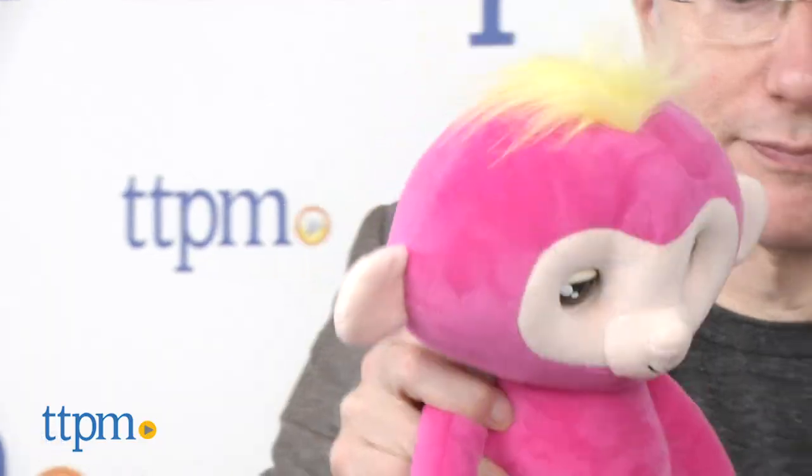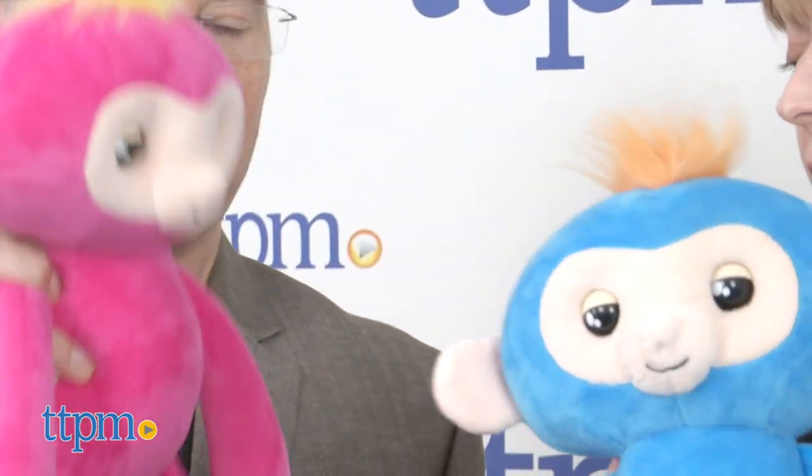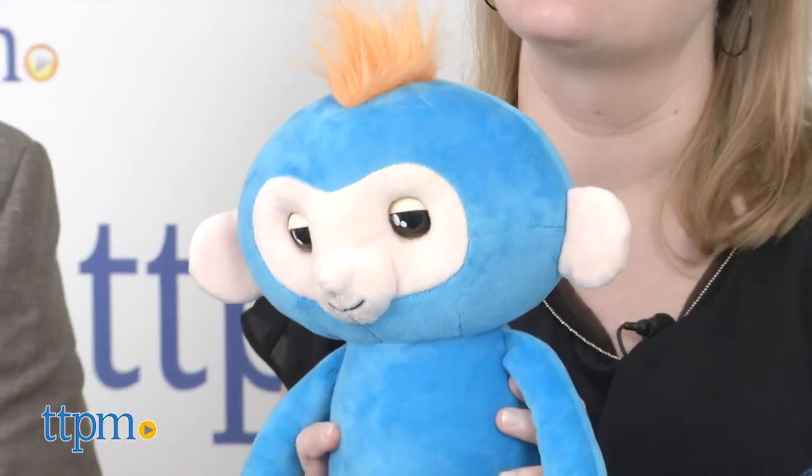It gives kisses! They're so much fun — go see the full review for more. They're only thirty bucks, and there's a lot of play for thirty dollars. These are for ages four and up.